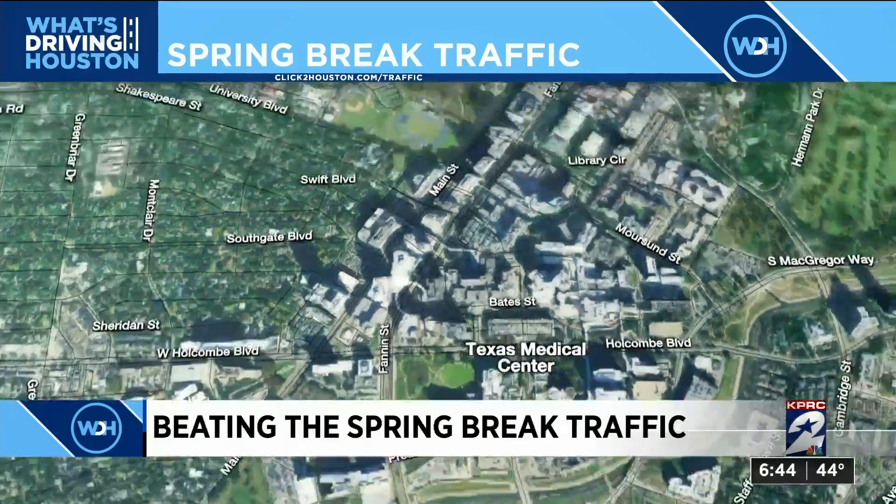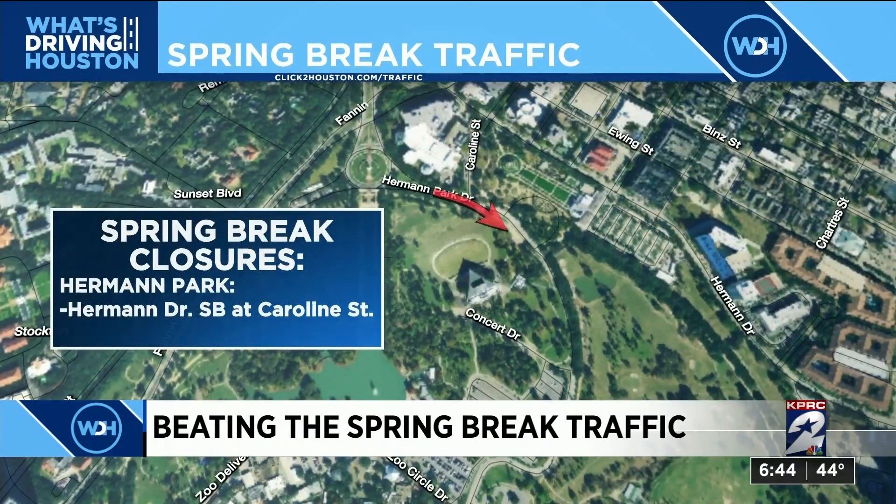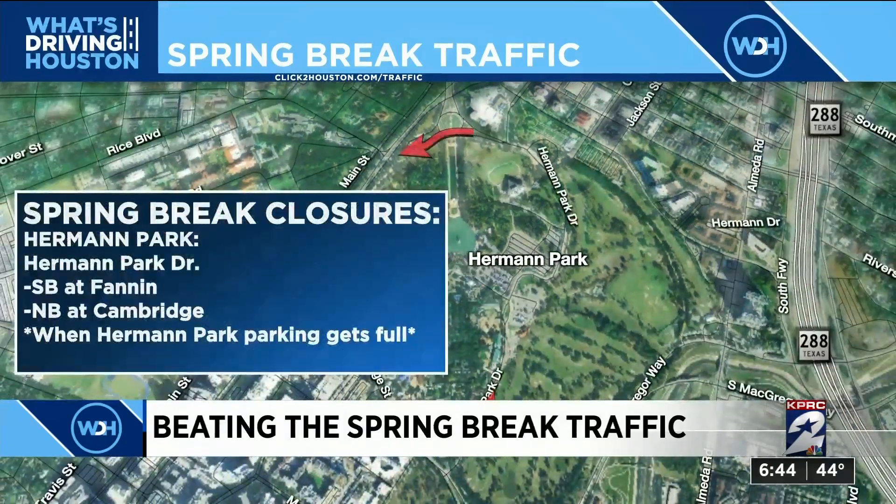You've also got to watch out for some closures during this time. Herman Park Drive southbound at Caroline will shut down until March 20th. When the Herman Park parking lots get full, the city will close Herman Park Drive southbound at Fannin and Herman Park Drive northbound at Cambridge. Cambridge northbound at McGregor will also be closed at this time.